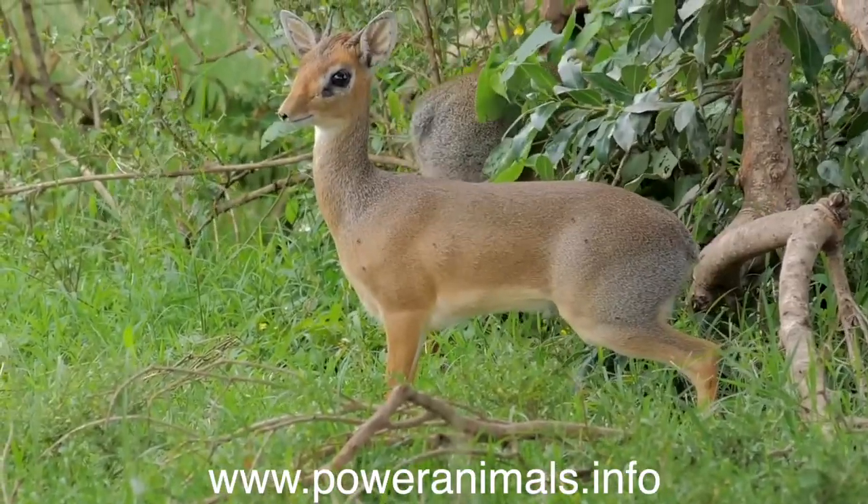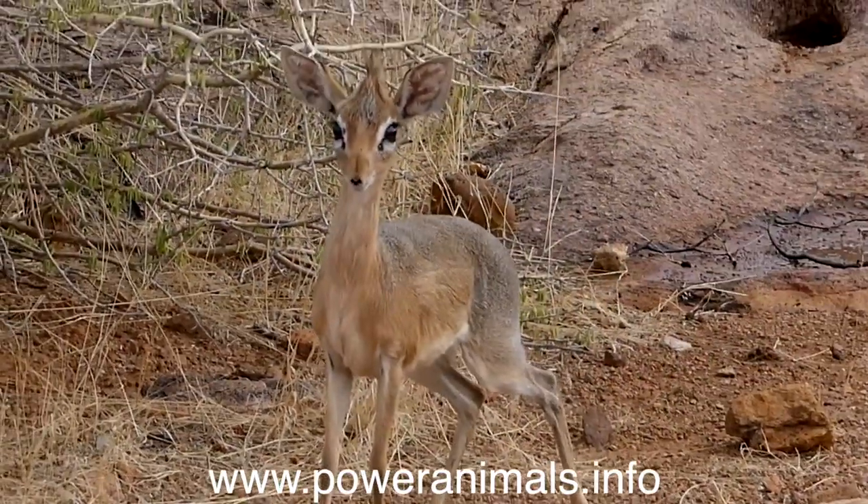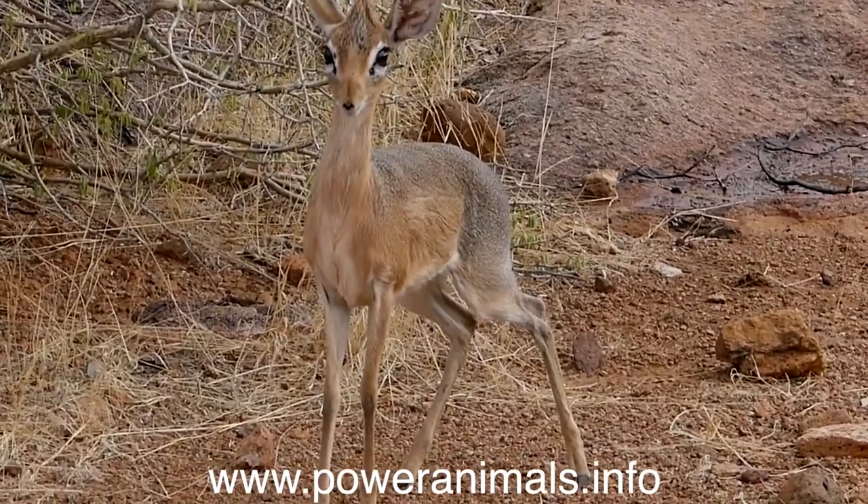Visit our website to learn more and to get your free power animal reading. Thank you for subscribing and have a great day.